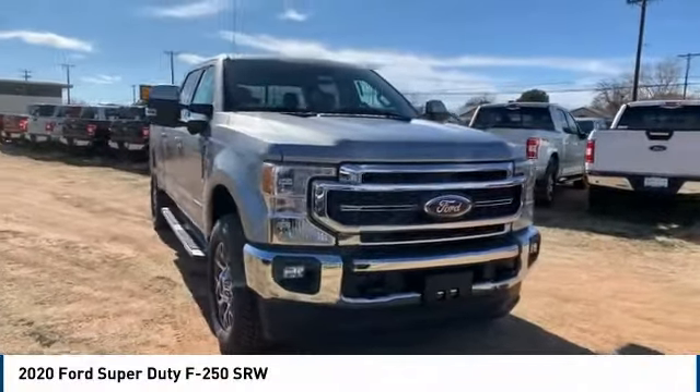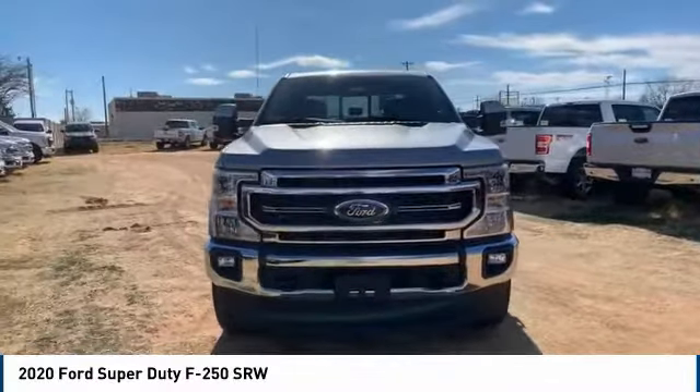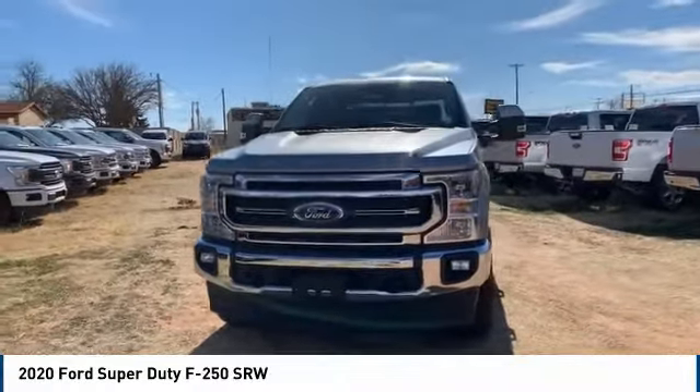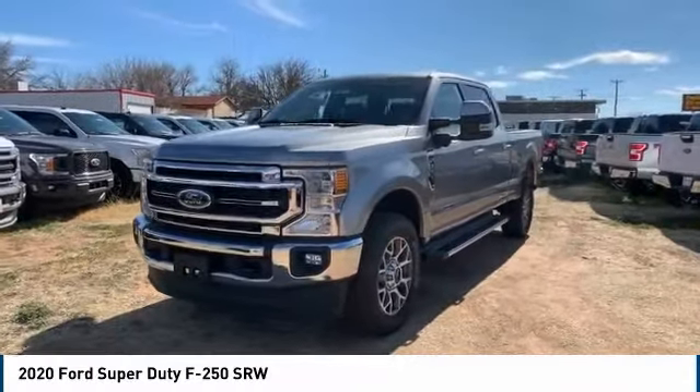Take a ride in the 2020 F-250 Super Duty. Head-to-head fuel efficiency. Head-to-head towing. Head-to-head torque. Ford F-250 Super Duty.